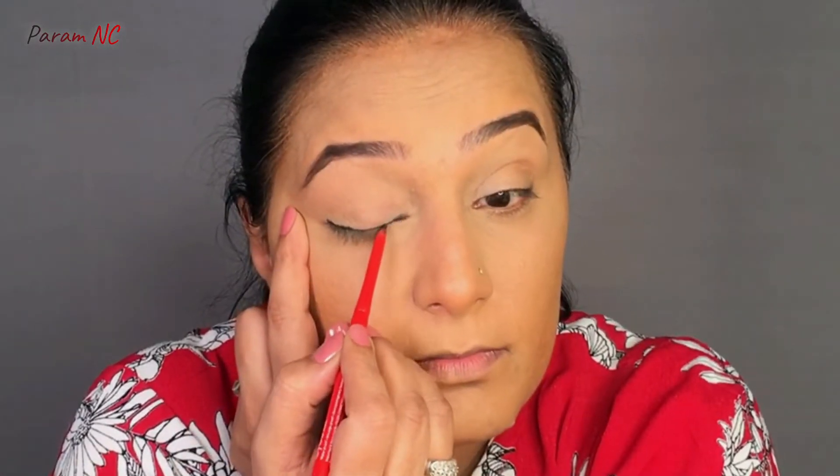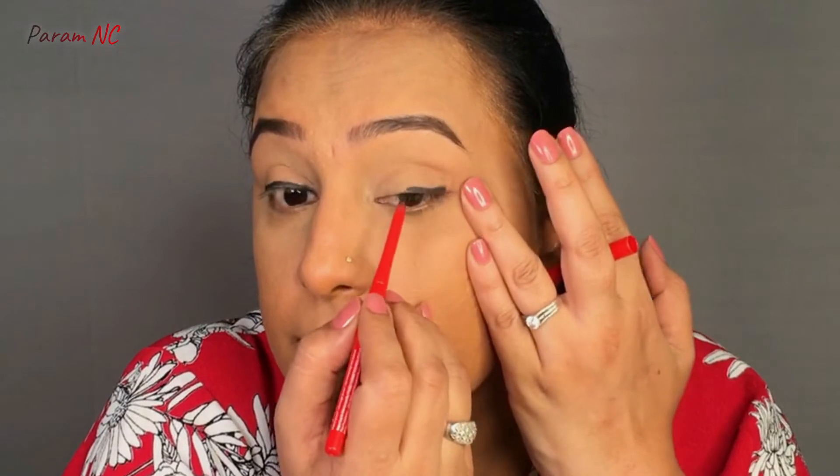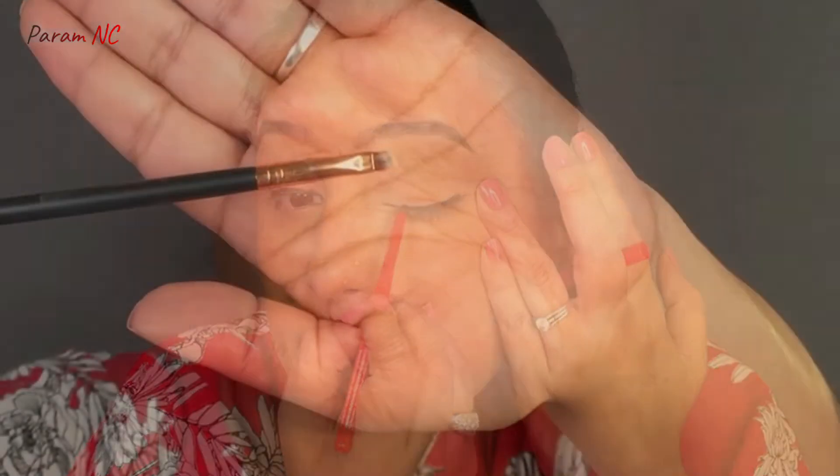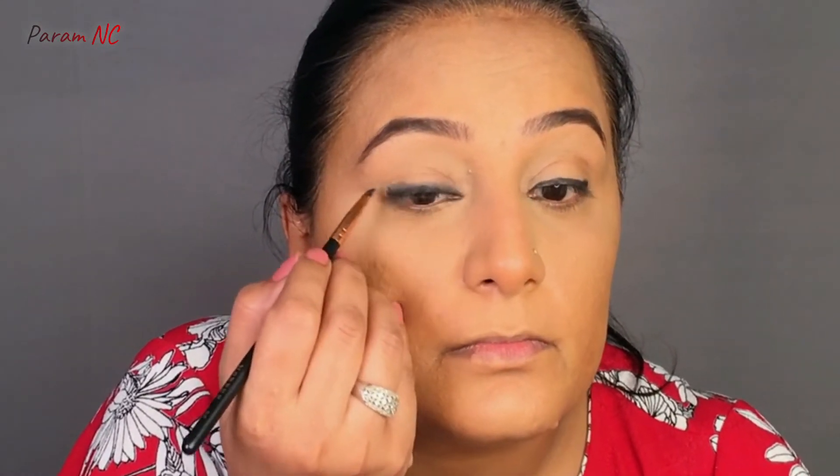Now we will smudge this kajal, for which I need an angled brush. I am going to be using the Morphe R45 brush and smudging on the top side of the kajal. I am also going to try and pull out the kajal a little bit to create a winged liner kind of effect.